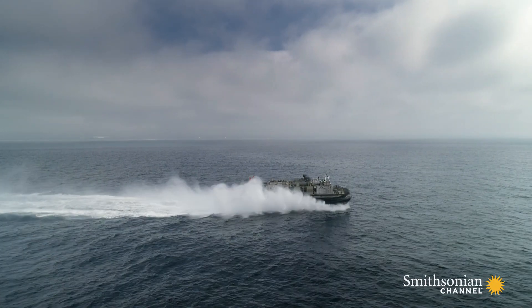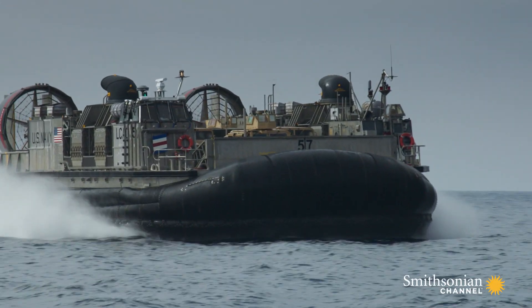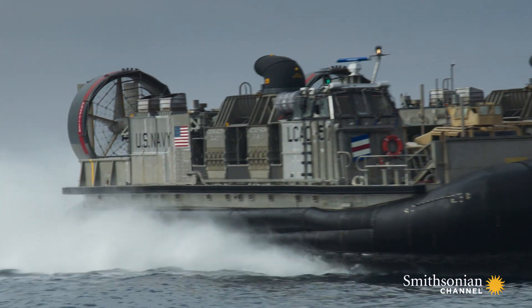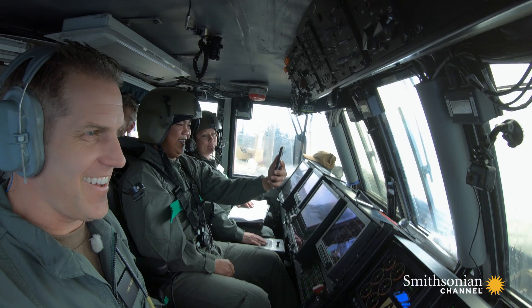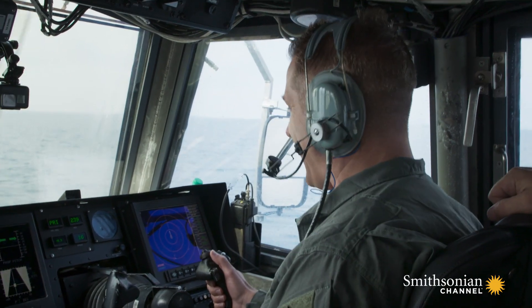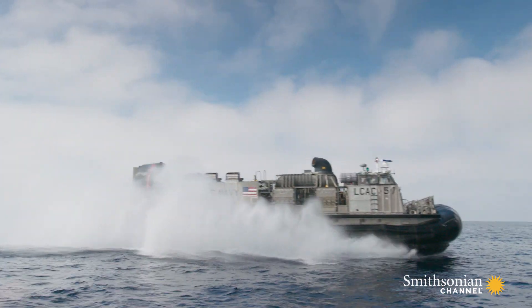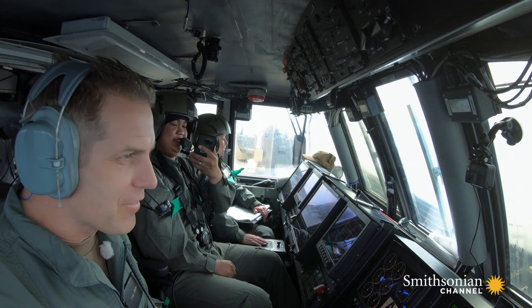50 miles an hour in a 120-ton craft, loaded with six Humvees and a dozen marines. Incredible! It feels amazing.